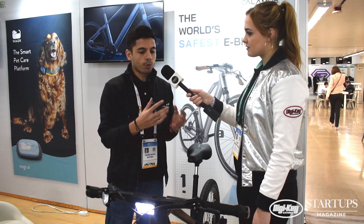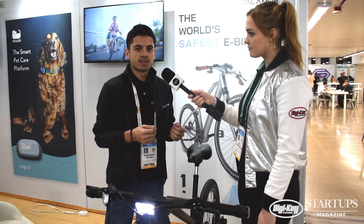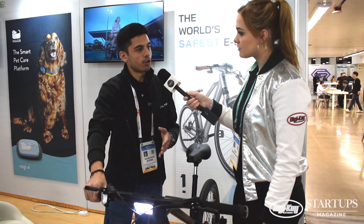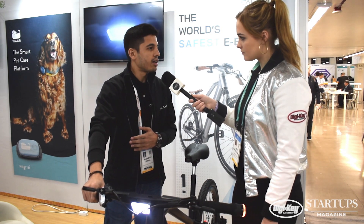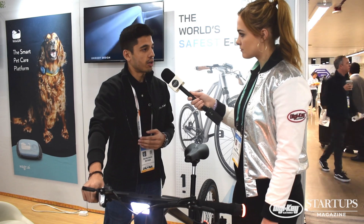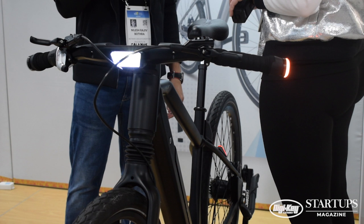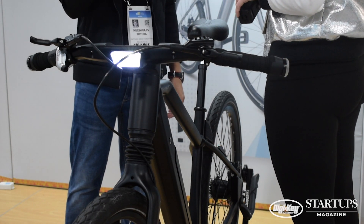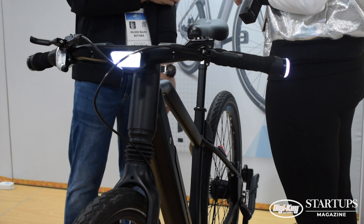One of the prominent features that makes us the safest e-bike is the blind spot assist system. If you're riding on the road and there's oncoming traffic from behind and you're trying to change lanes or take a turn and you can't see what's behind you, the bike will detect it for you and give you a haptic feedback on the handlebar — a vibration — to warn you that you should not take the turn at that moment.